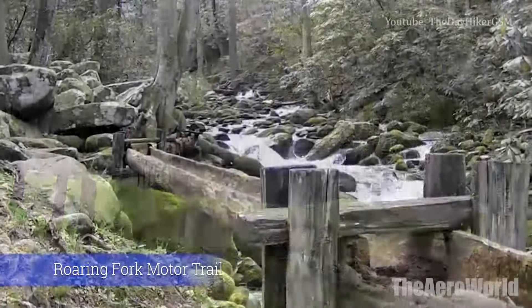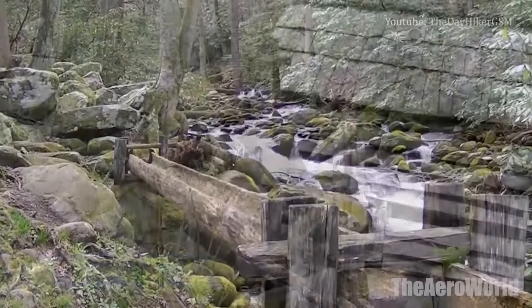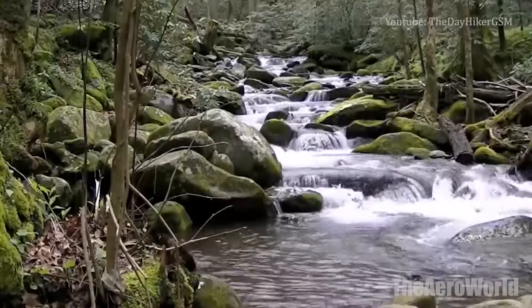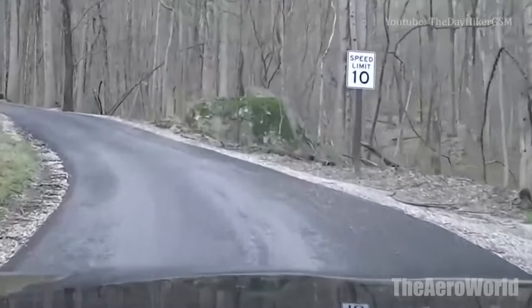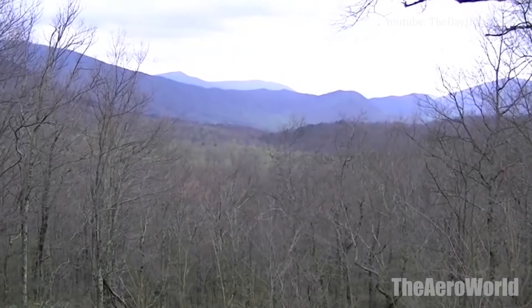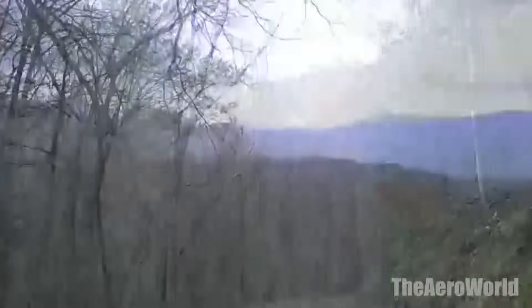Number 9: Roaring Fork Motor Trail. An exuberant mountain stream gave this area its unusual name. Roaring Fork is one of the larger and faster-flowing mountain streams in the park. Drive this road after a hard rain and the inspiration behind the name will be apparent. The narrow, winding Roaring Fork Motor Nature Trail invites you to slow down and enjoy the forest and historic buildings of the area. The 5.5-mile long, one-way loop road is a favorite side trip for many people who frequently visit the Smokies.